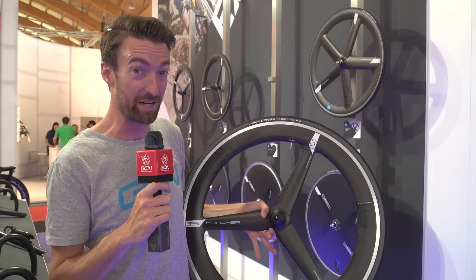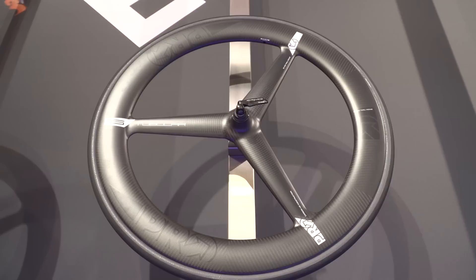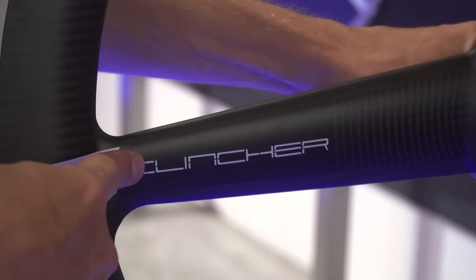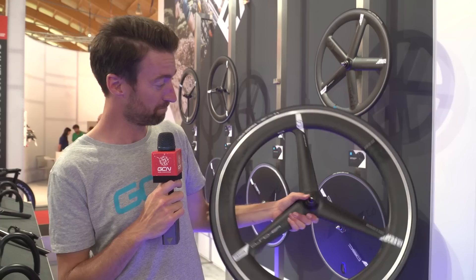Along with the first look of the new Ultegra groupset, which you will have seen already from Si, Shimano have also released this — the clincher version of their tri-spoke wheel. The tubular version, just behind me, has been out for quite some time and ridden very successfully by pro teams, most notably Rohan Dennis, who hasn't lost a time trial he started this year. This is of course way better for those of us who don't have the luxury of a team car, because you can change the inner tube yourself. It's got Ultegra hub internals, total weight is 1,040 grams, and it's got quite a wide rim for aerodynamics — around 26 millimetres across. Do like a tri-spoke.